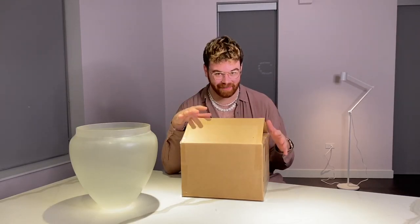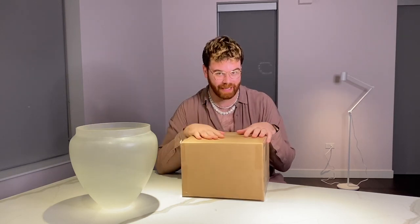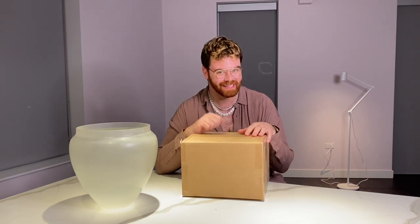Hey guys, so today I have an incredibly special, incredibly rare, and incredibly exciting Louis Vuitton reveal to share with you guys. Interested to see what it is? Stay tuned.